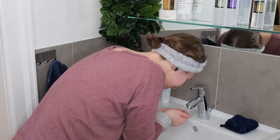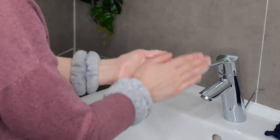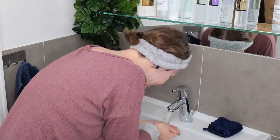First, wet your face with lukewarm to warm water. Next, squeeze out a small amount of the cleanser, foam it up between your hands, and then evenly massage it all over your face for about 30 seconds. Then rinse well using your hands.